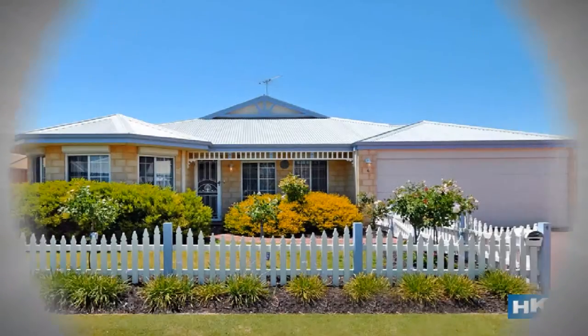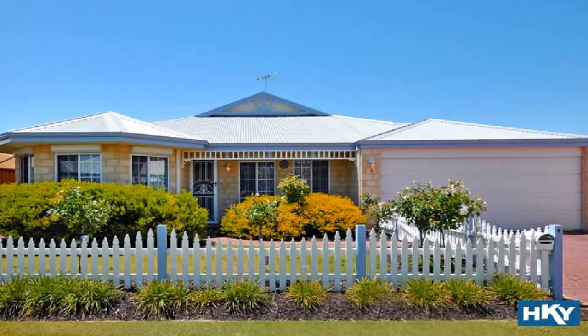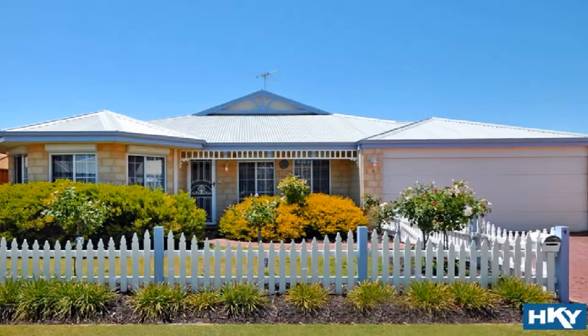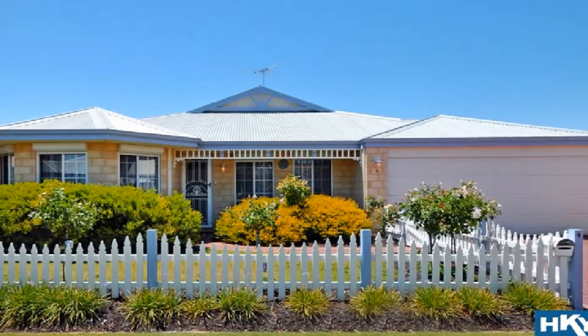Set on an expansive 544 square meter block with side access, this stunning cottage style home affords spacious living zones with ducted and split system air conditioning.